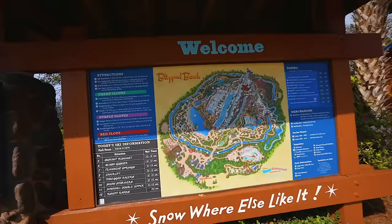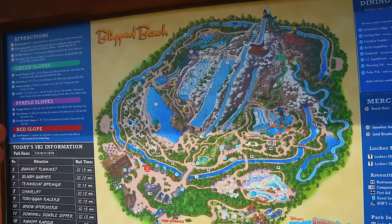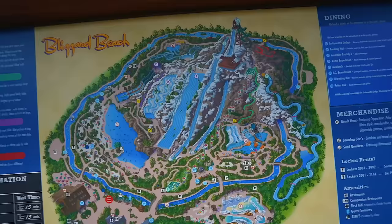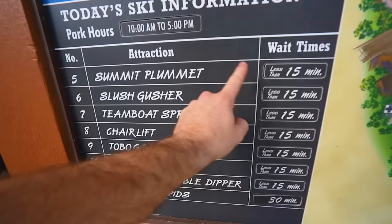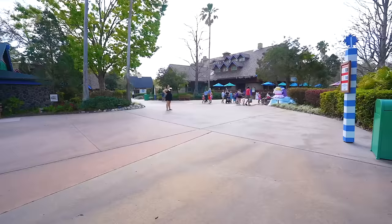The massive map of Blizzard Beach — huge Lazy River, like the biggest Lazy River I think I've ever been in. I usually don't go in it, but we're definitely going in that. And obviously Summit Plummet. So many slides and exploration to do here. It actually tells you the attraction wait times on this map too — all less than 15 minutes, especially right now. Gonna be walk-ons, baby.